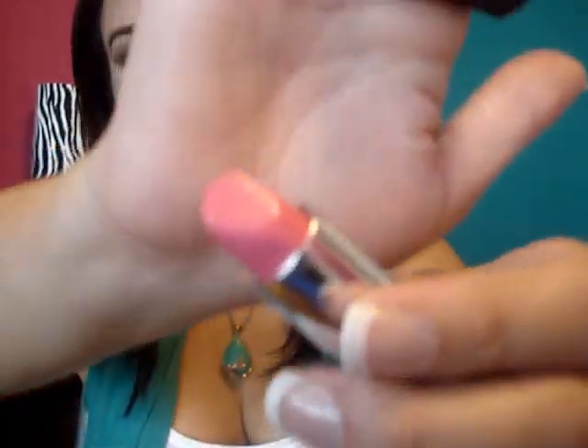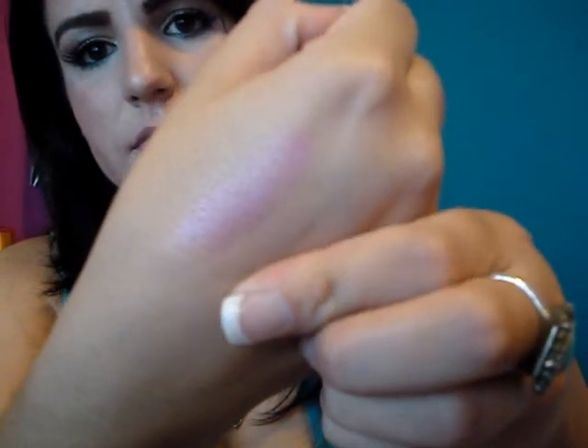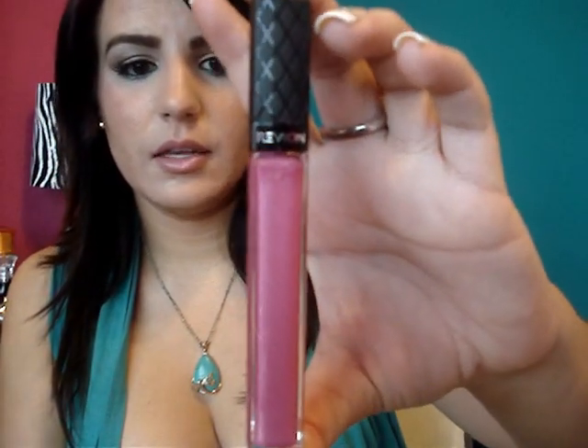Entonces me compré este labial — el tono es el Candy Pink. Se ve mucho más intenso aquí de lo que realmente pinta, y lo que llevo en la boca es este con el Gloss encima. Y finalmente de Revlon, este Gloss — el tono es Hot Pink.